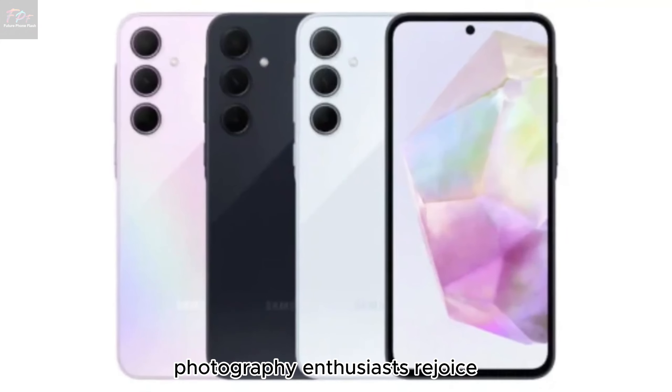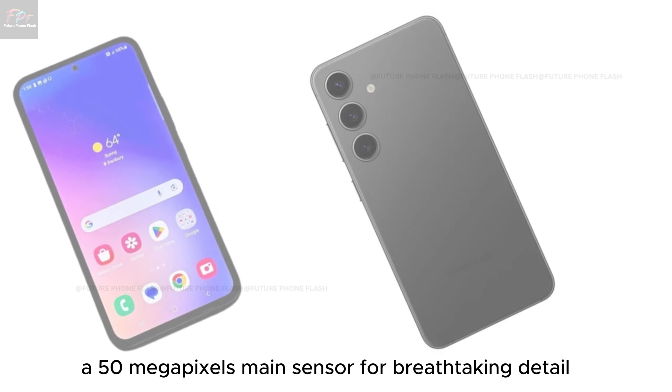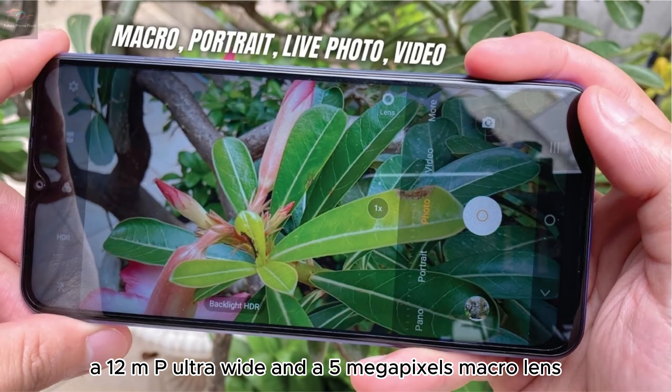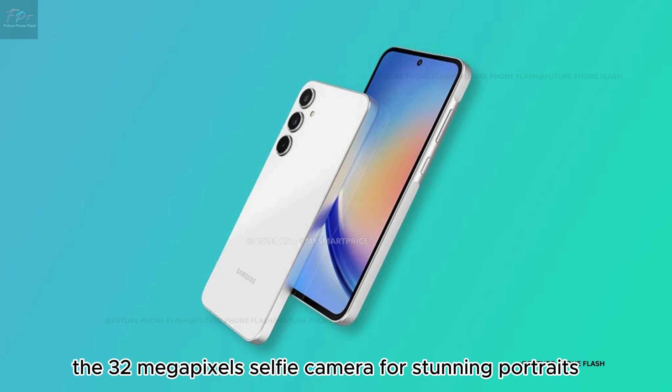Camera capabilities. Photography enthusiasts, rejoice! The A55 5G comes with a versatile triple camera setup: a 50 megapixels main sensor for breathtaking detail, a 12MP ultrawide, and a 5 megapixels macro lens. Not to forget the 32 megapixels selfie camera for stunning portraits.